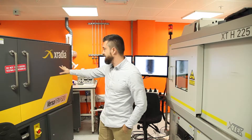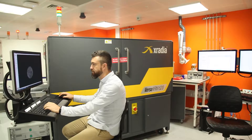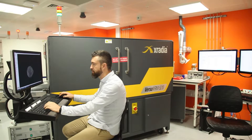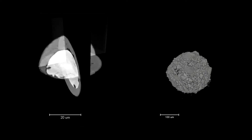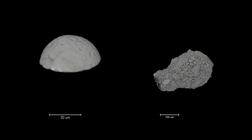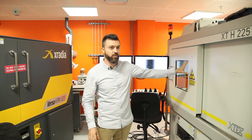We have the Zeiss Xradia Versa, and we can go further into detail at the micro scale. The maximum resolution for this machine in terms of pixel size can reach 170 nanometers. Usually what we do is scan at a coarser magnification with the Nikon and then go further into detail with the Versa.